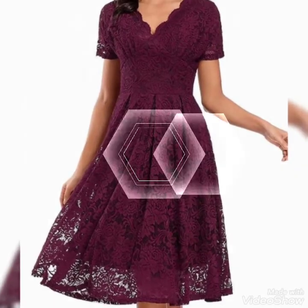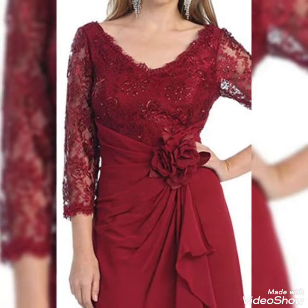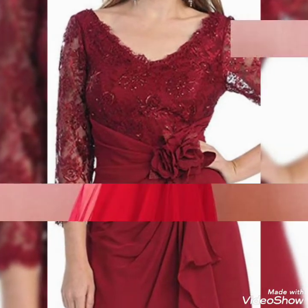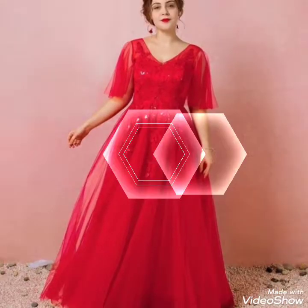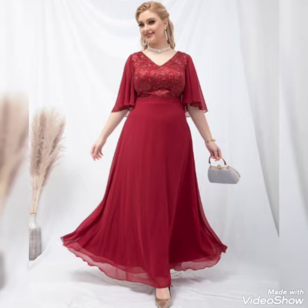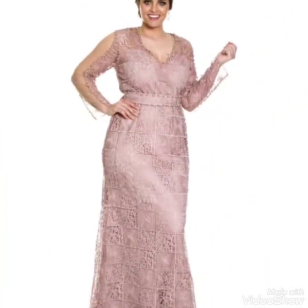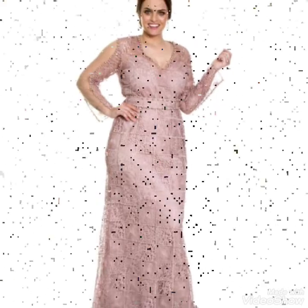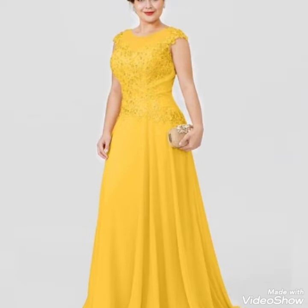Hi, my beautiful and lovely viewers and subscribers, welcome back to my channel Crazy Fashion. I hope you are all fine and enjoying the best condition of health and also enjoying the summer, spring, and upcoming winter season. I pray for you, always keep smiling, stay healthy. Friends, this is a video about plus size women sheath column dresses.